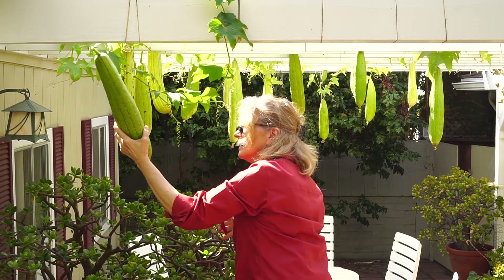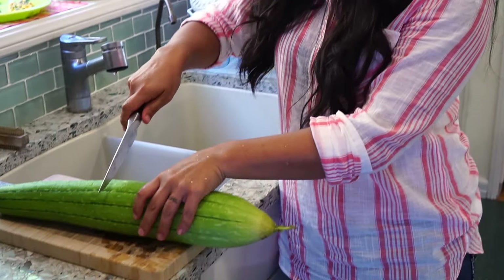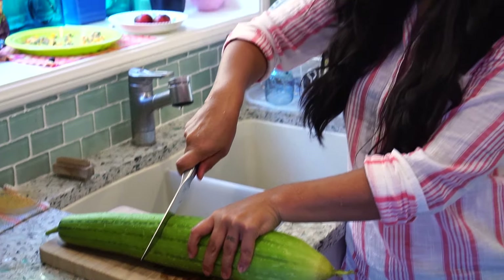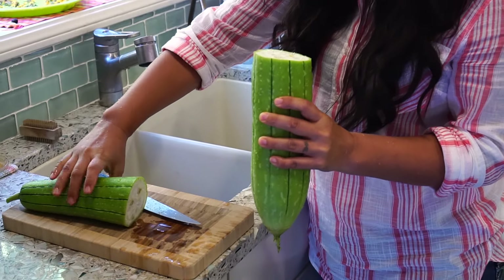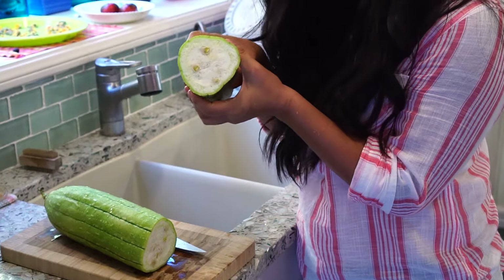When we struck out, I cut one loofah, hoping for the best. That's not a good sound — that's a crunchy sound. That's the fiber. It's formed. No good, right? Nope. We got the fiber. Backup plan.